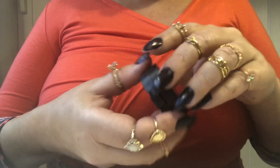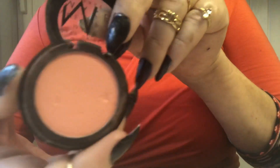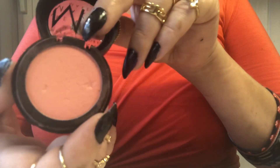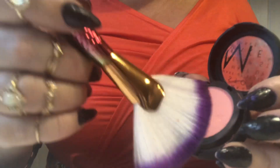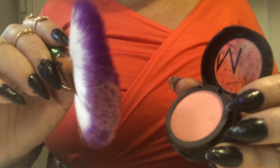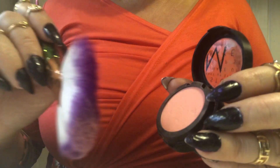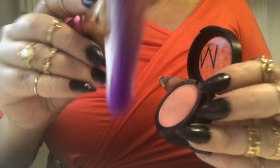Now I want to add some blush. I will use this one from the Makeup Store — it's a pink, peachy pink I would say. I'll grab a big brush and apply it on the apple of your cheek and up towards the temple. I love this color!